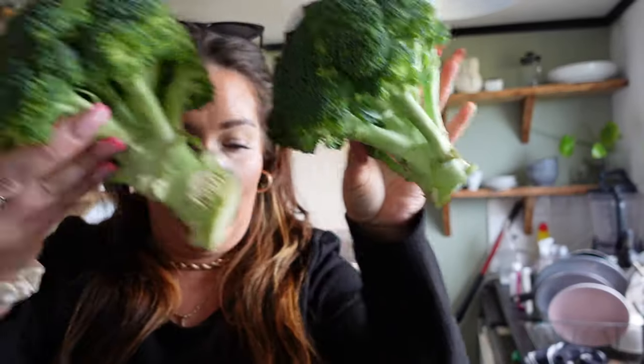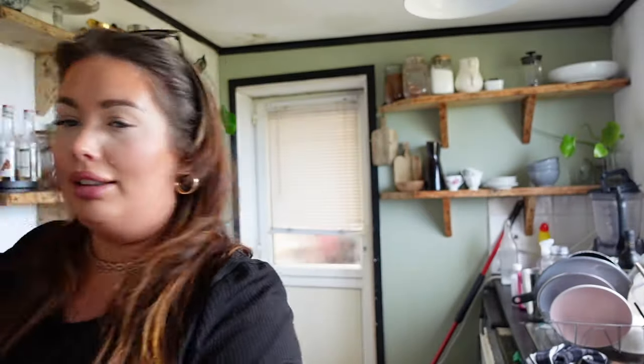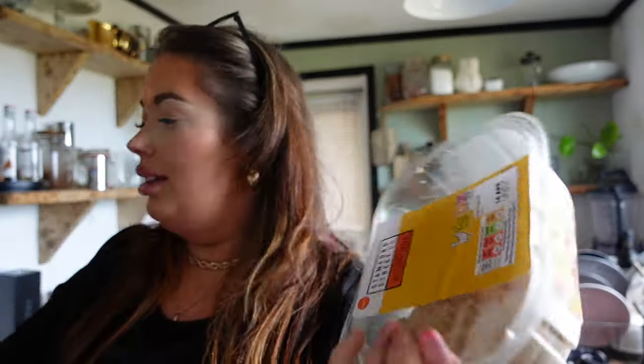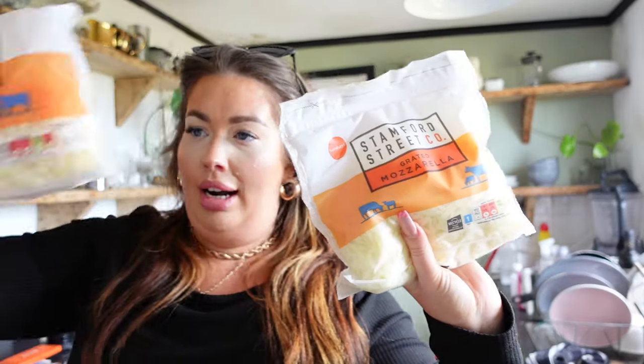We've got some rice noodles, two heads of broccoli, some Greek-style yoghurt, sausage rolls for the kids — not just because they're back to school. Some butter for sandwiches, some kievs — garlic butter ones and ham and cheese ones, 99p and £1.99 reduced. Some chicken for sandwiches, grated mozzarella, grated cheddar.